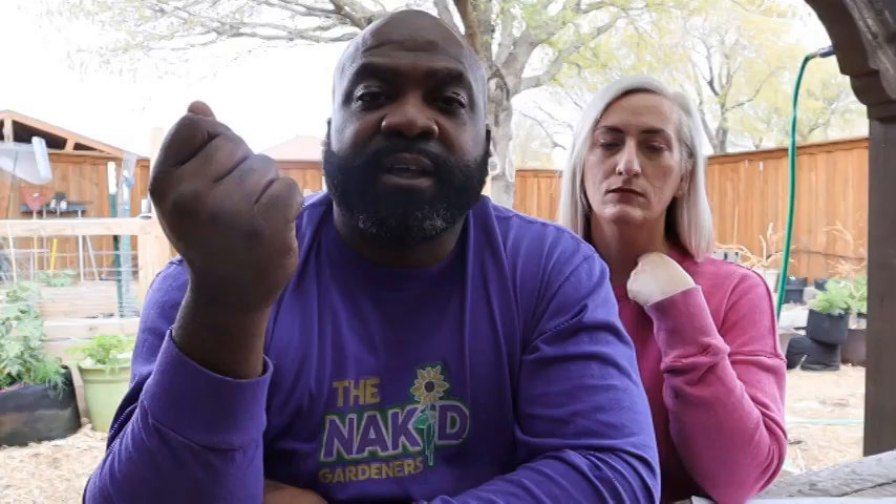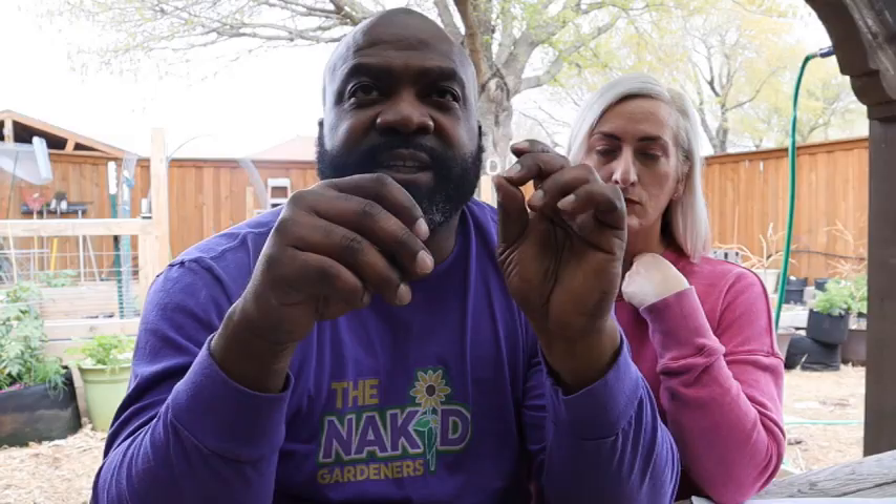We also have the Red Swan bush beans — those are very prolific in containers and you don't need a trellis, so they're great for apartments too. For carrots, one year we grew a variety mix and noticed the purple dragon carrot was very sweet and tasty, so we're definitely growing those from Baker's Creek. I look forward to growing enough carrots to make my own carrot juice. We also saw some reviews on the Black Nebula carrots and we're interested to see how those grow in our area.